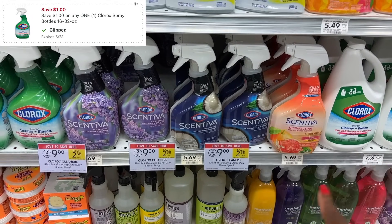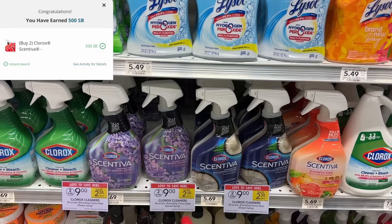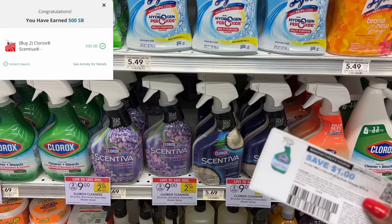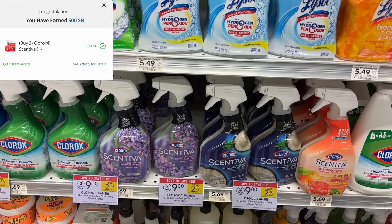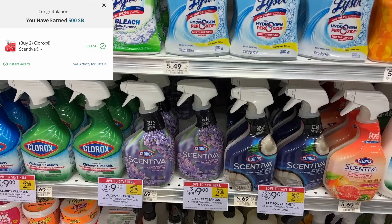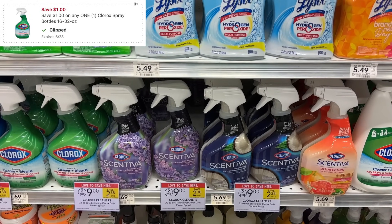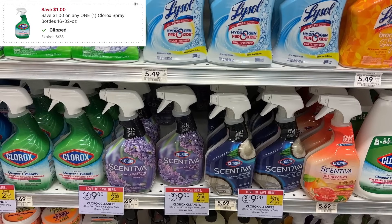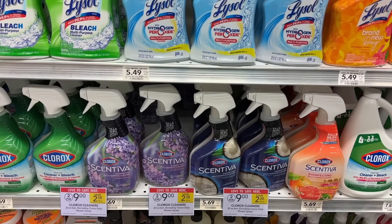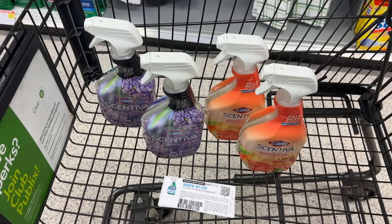We have a one dollar printable coupon from the Clorox website, and we also have five dollars back on two on Swagbucks. So two for nine, minus five dollars back on Swagbucks, makes them two for four. Minus a one dollar digital and a one dollar printable coupon, they are now two for two. Tilex cleaners that are normally $5.69 are now just one dollar a piece. Even if you do this deal all digital with no paper coupons, your final cost is just $1.50 each.